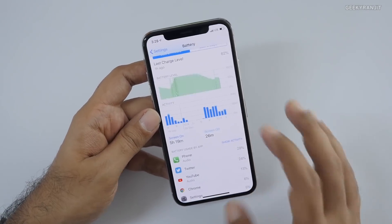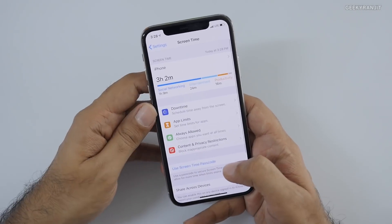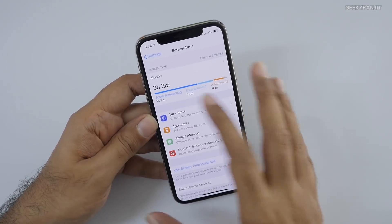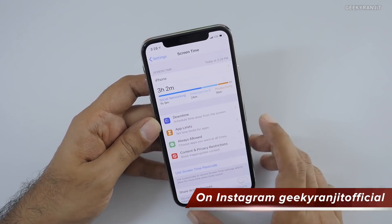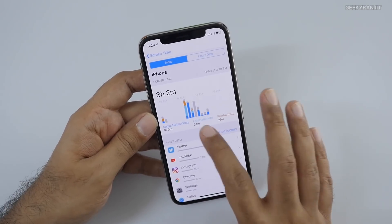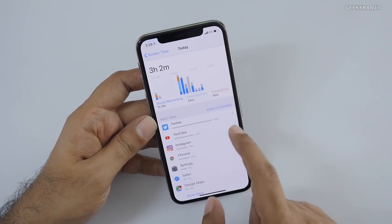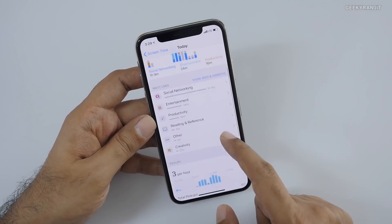Going back, there's now a Screen Time section which gives a lot of interesting stats. For example, since I took the phone off charge last night, I've used it for about three hours and two minutes. It divides usage between social networking, entertainment, and productivity. If I click into it, it gives me detailed statistics — like early morning I was using the phone quite a bit — broken down by category.